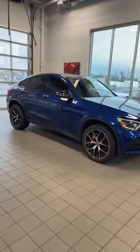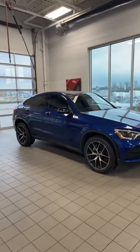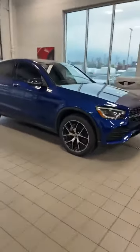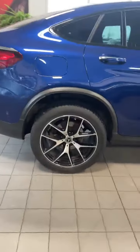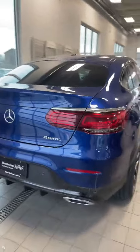You've got the night package with this beauty, where you can see the trim around there is all black. The bi-colored rims — these are the upgraded 20-inch five-spoke wheel bi-colored rims. This right here is the GLC 300 Coupe 4MATIC all-wheel drive.